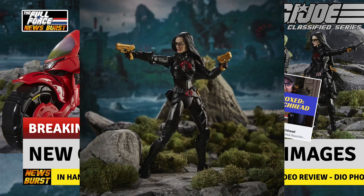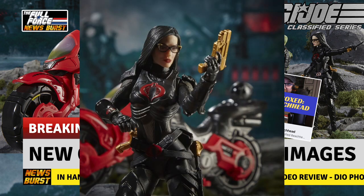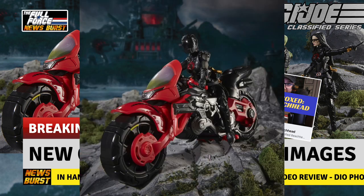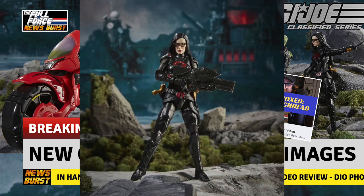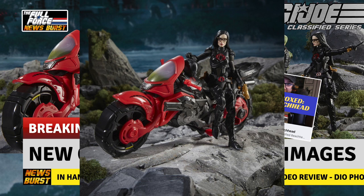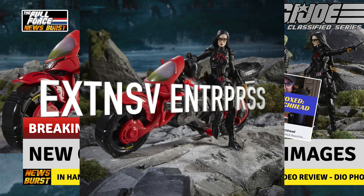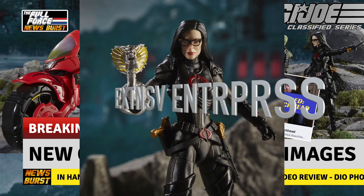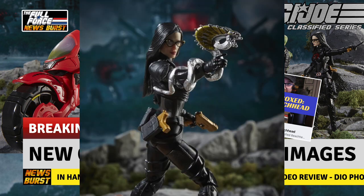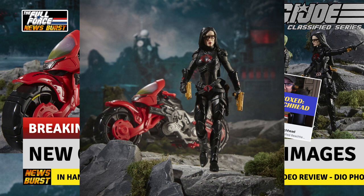First up, the Baroness looks sensational, and that head sculpt is everything and more. The accessories work as we imagined with that wraparound Cobra weapon, an alternate helmet head, and the larger blasters can be affixed to the bike or held by the figure. The bike is so much cooler looking than I thought, and I can't wait to have this in hand. The glasses look removable, but that's not confirmed — they could just be separate pieces glued on after the fact. Either way, she looks incredible.